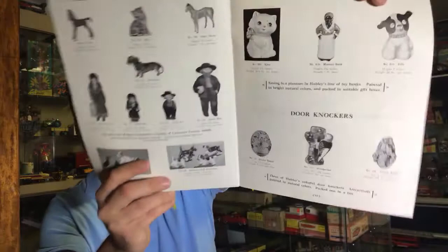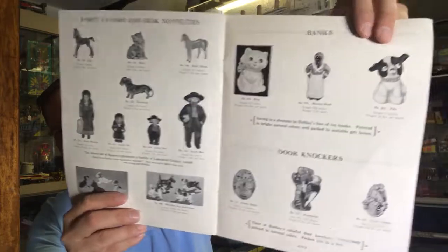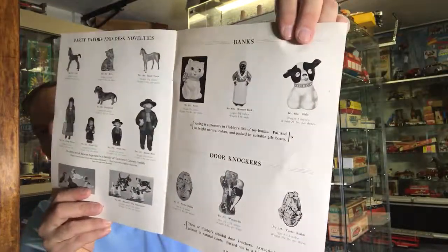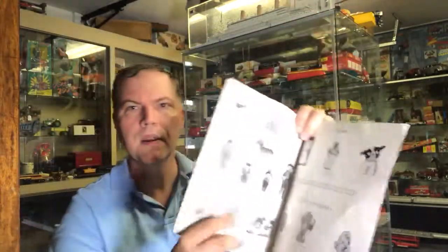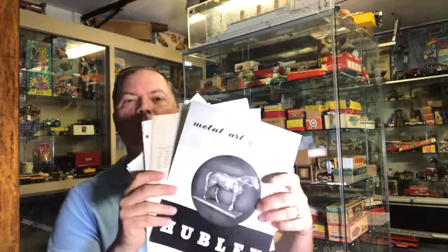Invaluable resource in my opinion. I see even they've got some Amish people that were later adopted by Grey Iron. Cheers everybody from Antique Toys. Hope you enjoyed this quick Chicago archive from Hubley Manufacturing. This came from the 2018 Chicago Toy Fair. Take care, bye.